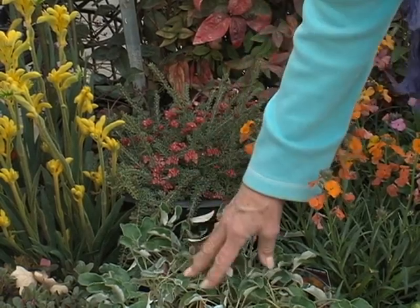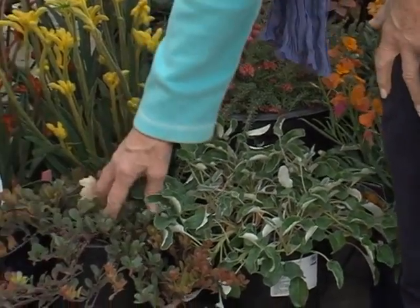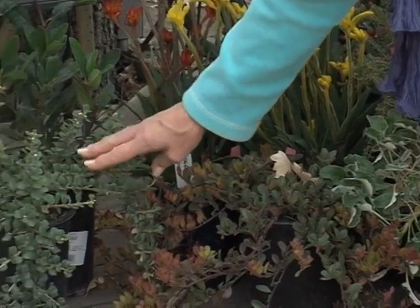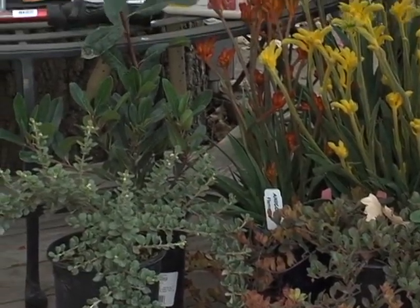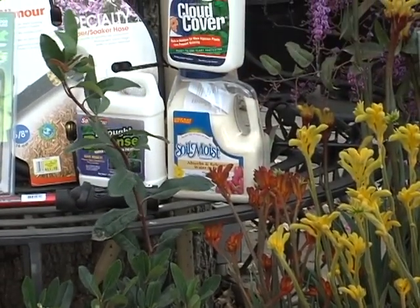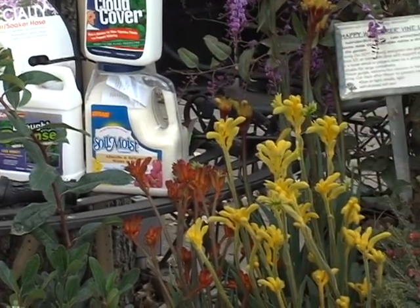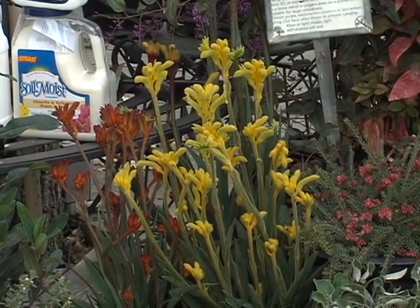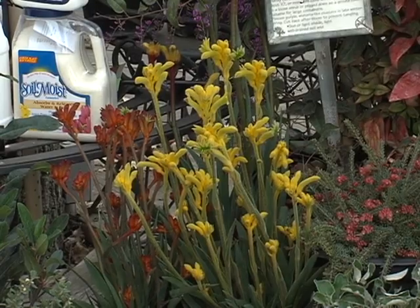We have something called Buckwheat — this is a California native. And this is a California native ground cover manzanita, as is this one, but it has a very different character. This is a Toyon, which is a very big shrub or small tree with beautiful red berries at Christmas time. And as you'll remember from the program where we talked about Australian plants, Kangaroo Paws — another really great plant for low-water-need gardens.